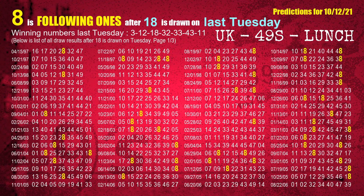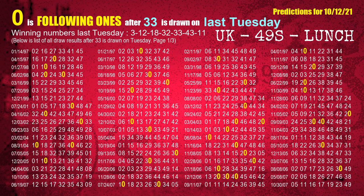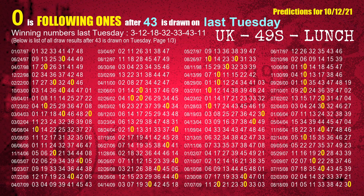The third winning number last Tuesday is 18; the most frequently following units digit is 8 when 18 is the winning number on last Tuesday. The fourth winning number last Tuesday is 32; the most frequently following units digit is 2 when 32 is the winning number on last Tuesday. The fifth winning number last Tuesday is 33; the most frequently following units digit is 3 when 33 is the winning number on last Tuesday. The sixth winning number last Tuesday is 43; the most frequently following units digit is 0 when 43 is the winning number on last Tuesday.